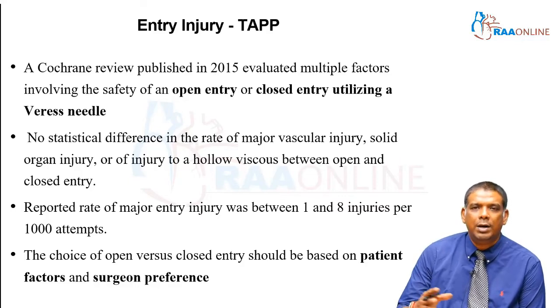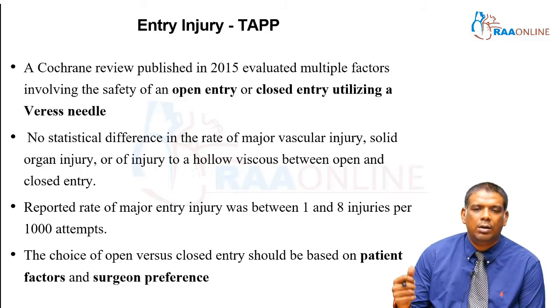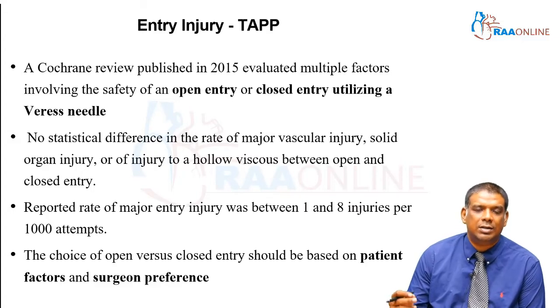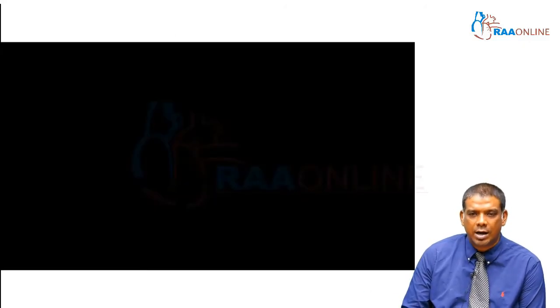The choice between open or closed entry is based on two factors. Number one, is the patient amenable to having a Veress needle inserted, or should an open approach be chosen? Number two, and more importantly, is surgeon preference. If you've been trained to do an open entry, stick with open entry as long as you don't have complications. If you've been trained to use a Veress needle, stick with Veress needle entry.